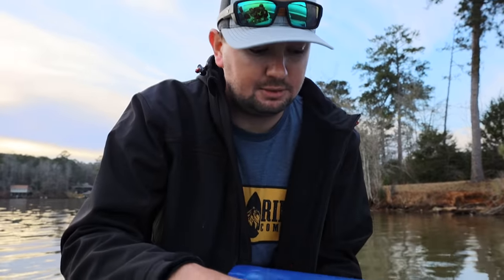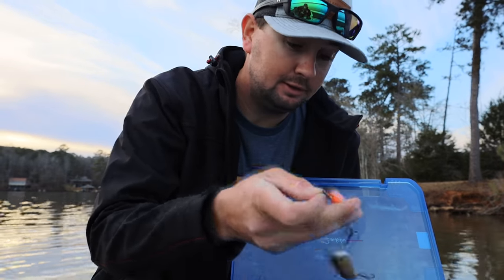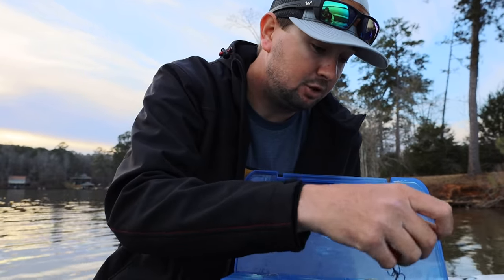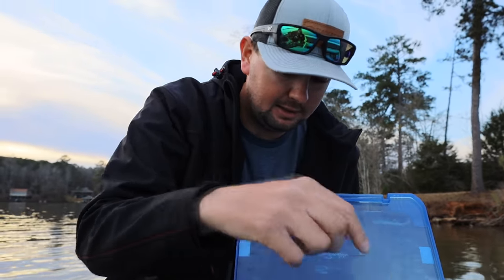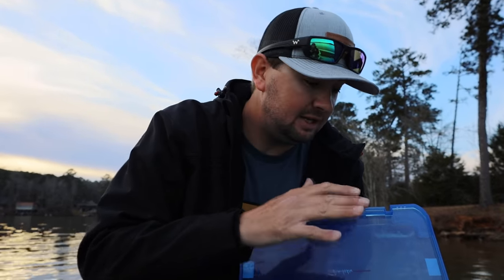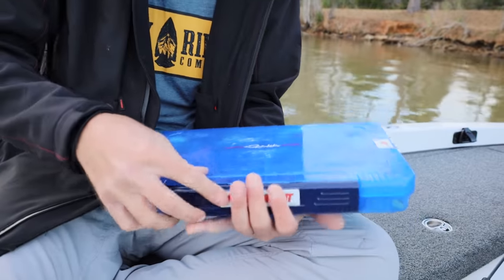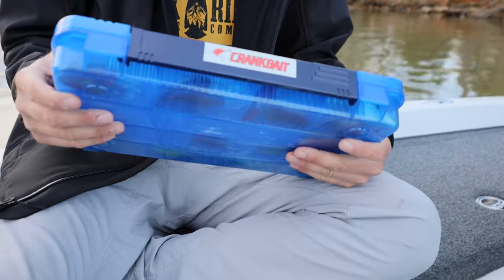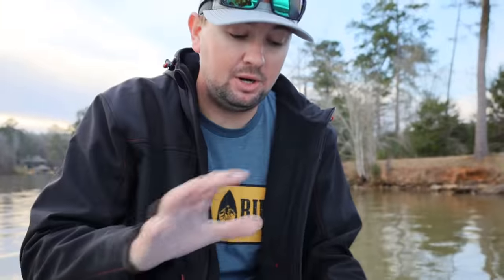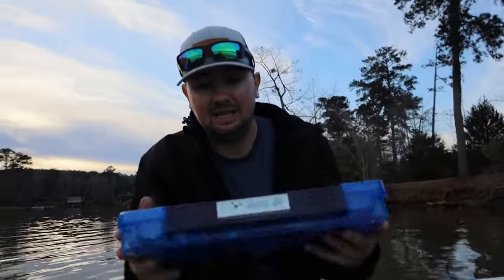After that I keep a mid-depth cranking box. It's not only mid-depth — I also keep lipless crankbaits like Aruka Shads, Rock Crawlers, and any medium-diving style baits in here. This isn't something you'll need at every single lake, but I keep enough of it to get me through if I do find that I need it.